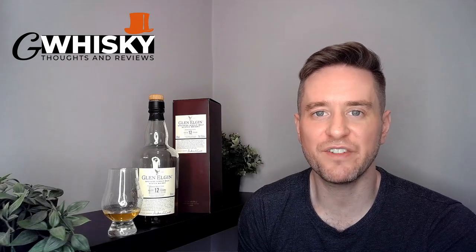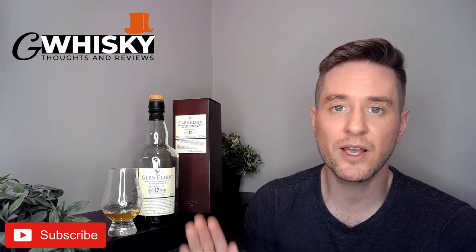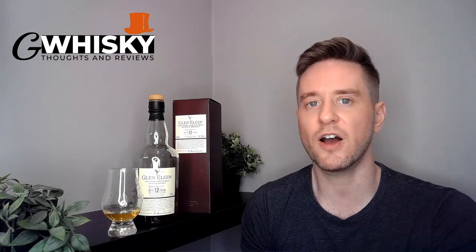What's up guys, welcome to G Whiskey, my name is Jeff. This is a channel where I offer my thoughts and opinions on a specific whiskey, and if you stick around to the end I'll be giving it a score as well. If that sounds interesting, hit subscribe down below. With that out of the way, let's jump into our review today — we've got Glen Elgin 12 Year Old.